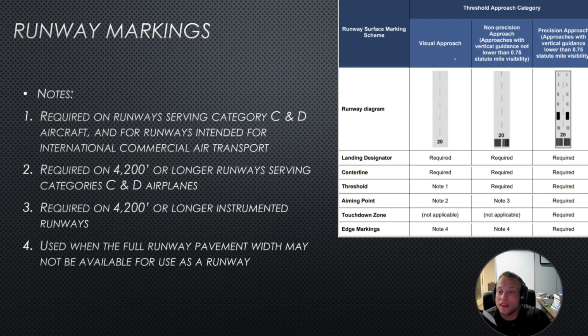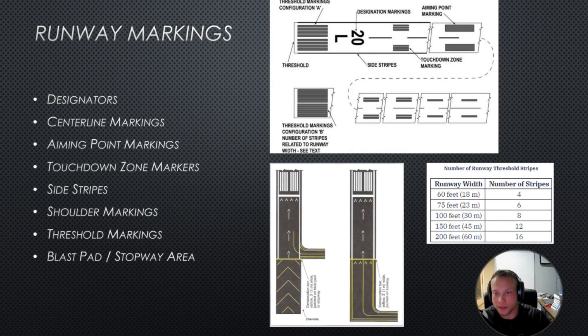These are some of the types of runways you might see. For a visual approach, you'll have the landing designator and centerline. For a non-precision approach, you'll have the landing designator, centerline, and threshold. For a precision approach, you'll have aiming points added as well. The threshold is the end of the runway. The designation is the compass direction the runway aligns with. L, R, or C indicates left, right, or center.